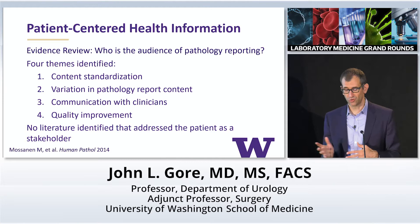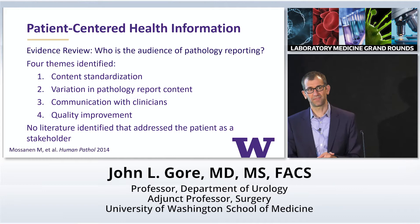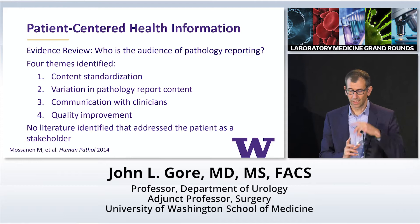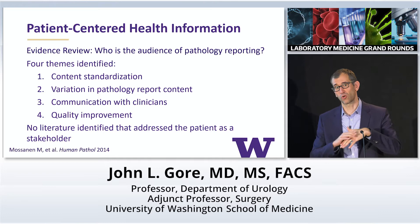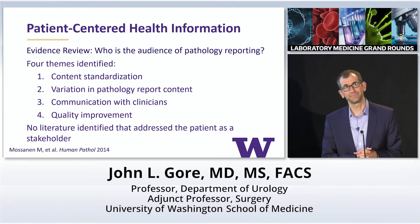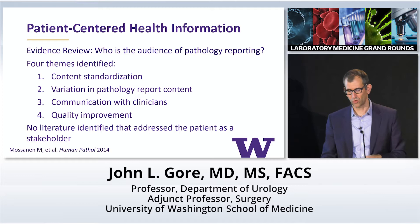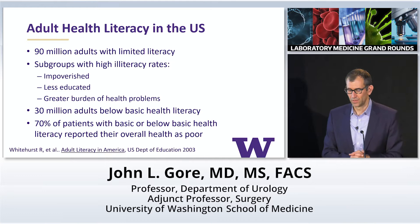We went back and started with a landscape survey of what is known in this domain. We did an evidence review, and we identified four pretty consistent themes: a lot of work around content standardization; high variability across centers in pathology report content; work on how pathology reports can better communicate new diagnoses with clinicians. But we really couldn't find anything that targeted the patient as a user of their own pathology report — there was a gap in tools to help patients better understand their pathology.